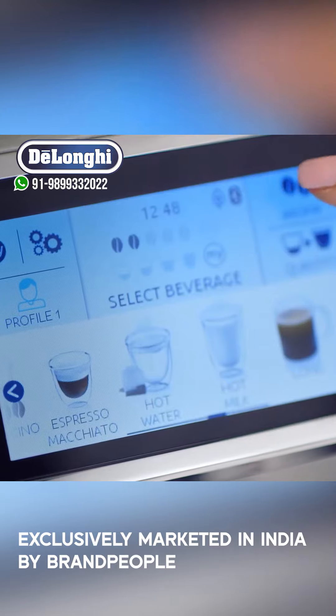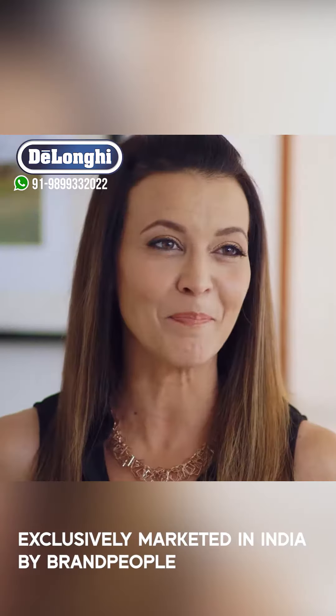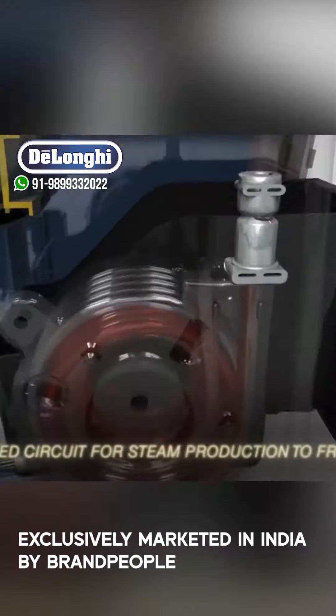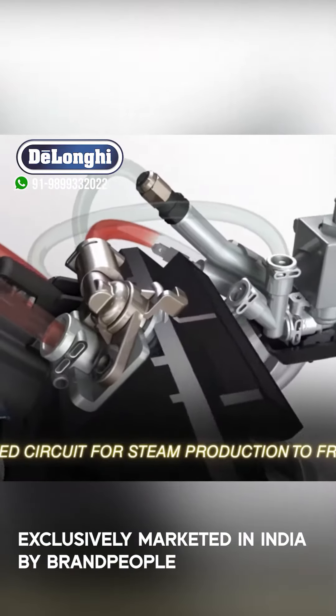And setting your milk density to thick, medium, and light is a breeze, thanks to the De'Longhi Latte Crema system. The PrimaDonna Elite textures your milk for each style of coffee and pours it at the correct temperature, so you can always enjoy silky foam to the very last drop.